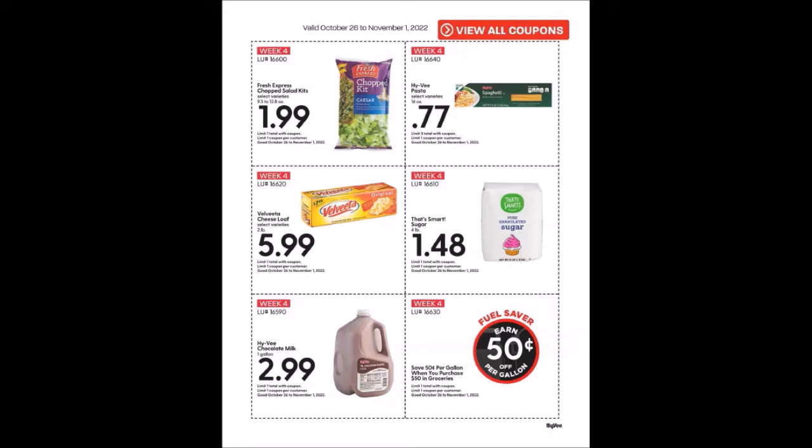We have That's Smart Sugar, four pound bag at $1.48 — 99 cents is my stock-up price — limit of one. We have Hy-Vee Chocolate Milk, one gallon for $2.99, limit of one. And it looks like they're doing the same thing they did at the end of September: Save 50 cents per gallon when you purchase $50 in groceries.